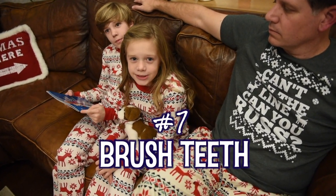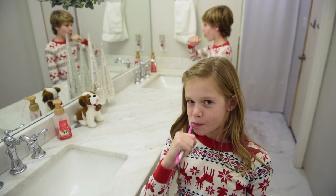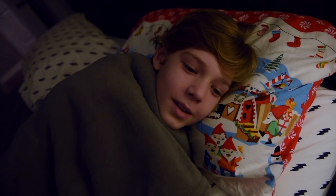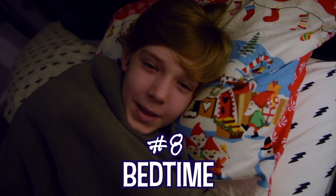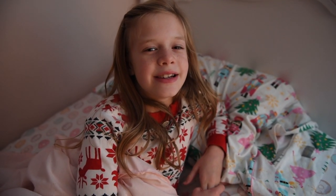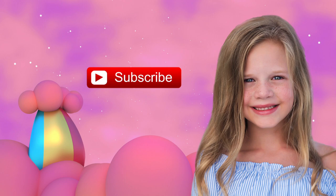Next up on our list: brushing our teeth. Okay guys, that's all for our Christmas Eve video — time to go to bed so Santa can come bring us presents. Alright, time to go to bed so we can wake up and see all those presents under the tree. I can't wait to open up all those presents! Good night, I'll see you tomorrow — good night!